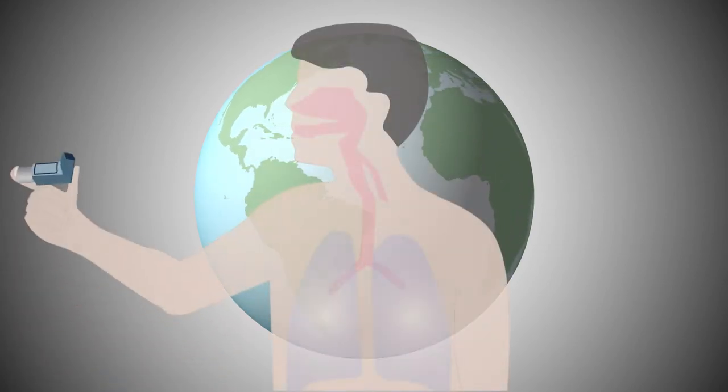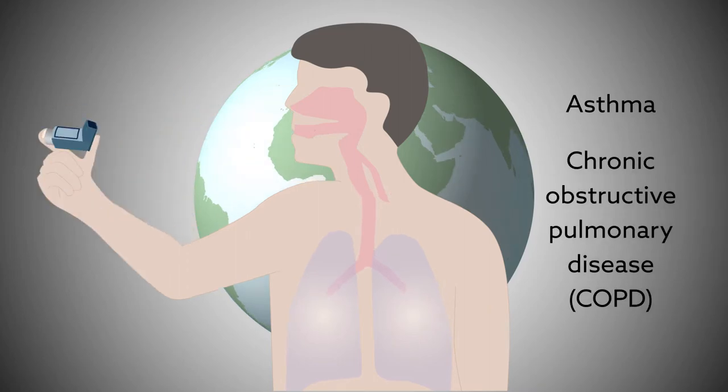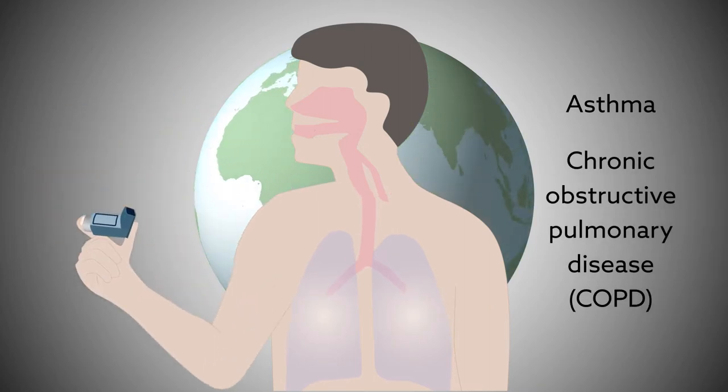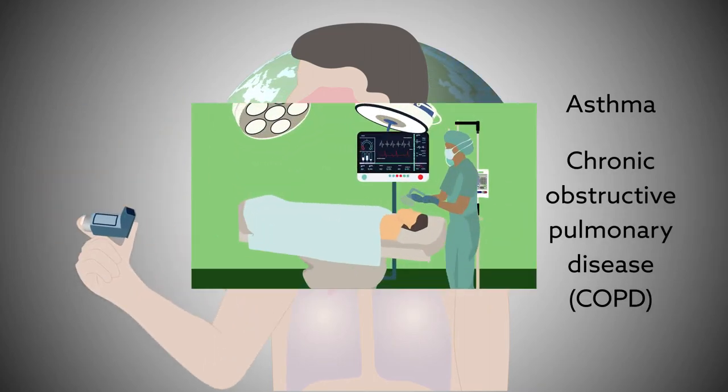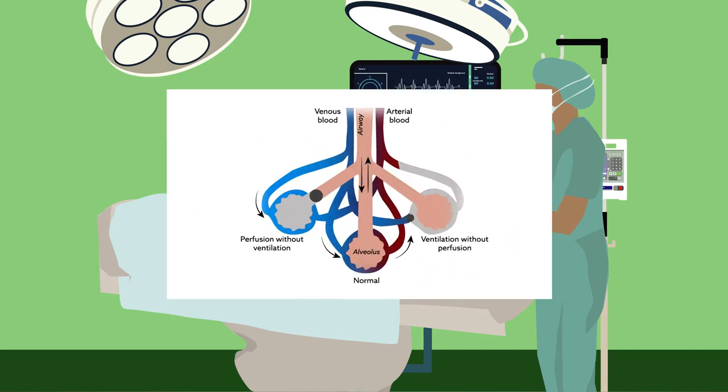More and more people across the globe are suffering from airway diseases like asthma and chronic obstructive pulmonary disease, or COPD. If these patients need surgery requiring general anesthesia, their airway disease can complicate the process and change how quickly anesthesia takes effect and wears off.